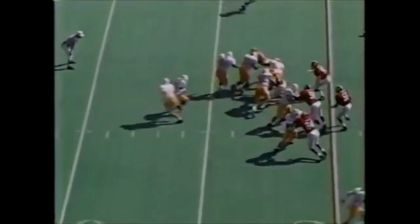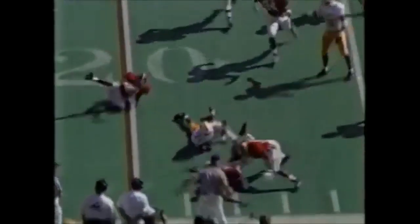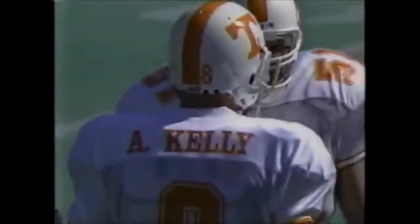He's in there. He's never won an Alabama game. This is Aaron Hayden getting the start. The ball squirts loose from Hayden but it goes out of bounds and Tennessee will keep control of it.